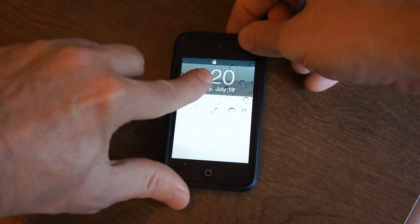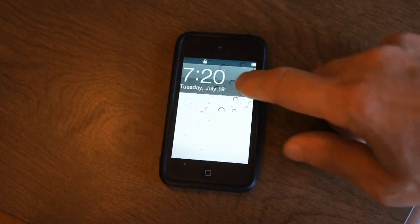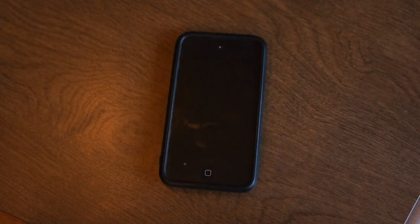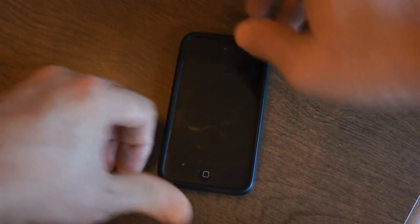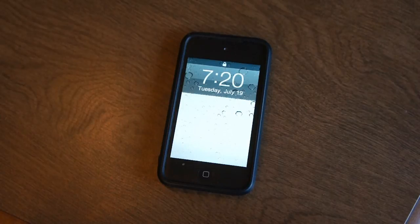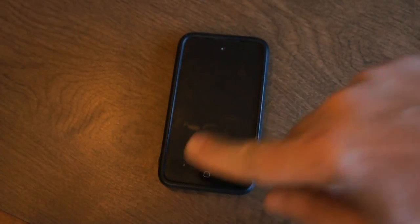He powered it down and back up and said it must be some program I had installed that was causing a problem with the display. He said he'd give me a new one. I asked whether it would be new or refurbished and he never answered that question, but then he said, 'Let's try reinstalling the iOS,' so he reinstalled it and the problem went away.